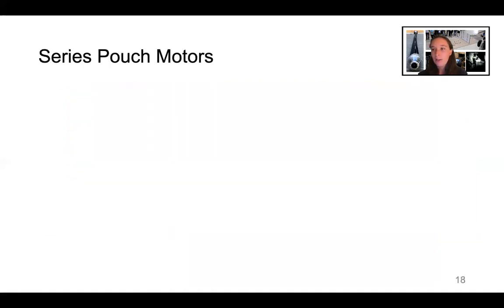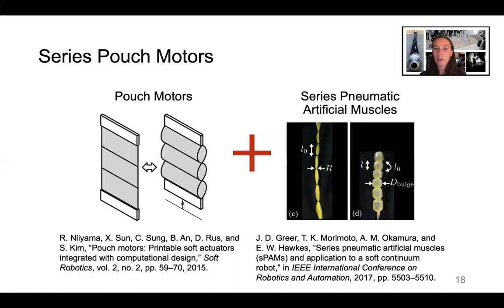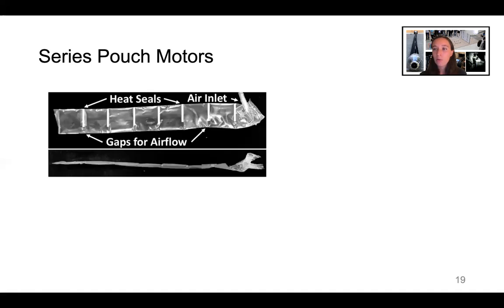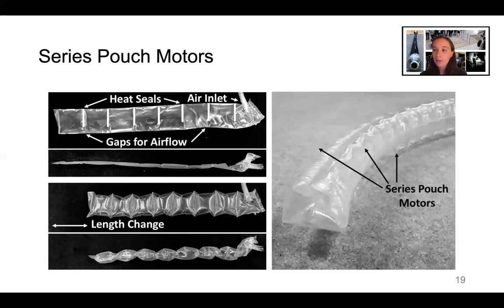To steer the robot body, we developed a new soft actuator called series pouch motors, which are based on pouch motors and our previous work on series pneumatic artificial muscles. Series pouch motors allow steering of the robot body at long lengths and are relatively easy to manufacture. To make a series pouch motor, you start with a tube of the same material as the main robot body and heat seal it at regular intervals. Gaps in the heat seals allow airflow along the actuator. When the actuator is pressurized, each pouch balloons up and shortens, creating a length change. To steer the vine robot, we attach three series pouch motors around its body.